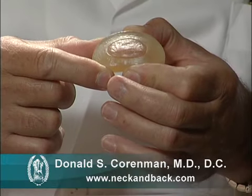The disc has a great blood supply up until the age of three. After the age of three, the blood supply starts to diminish, and by the age of eight, the blood supply is gone — making this the largest structure in the body without a blood supply. Without a blood supply, the disc has no ability to heal, so injuries to the discs are permanent and accumulate. That's problem one.